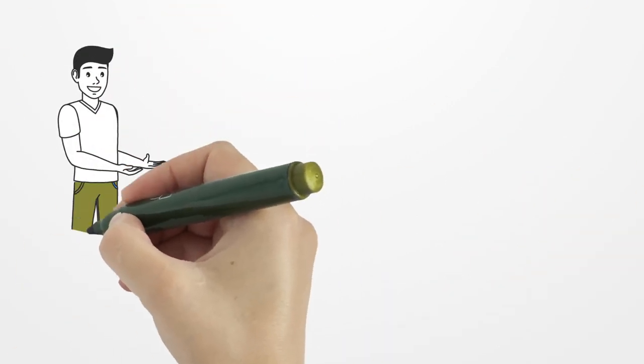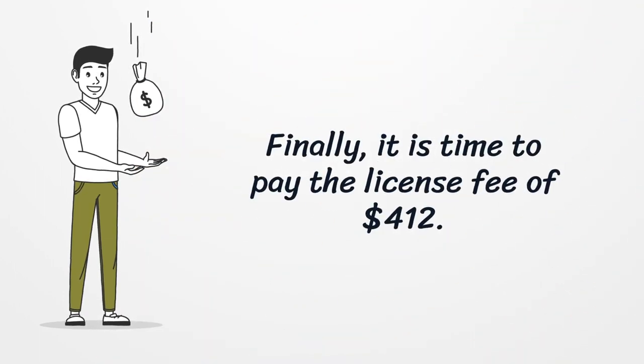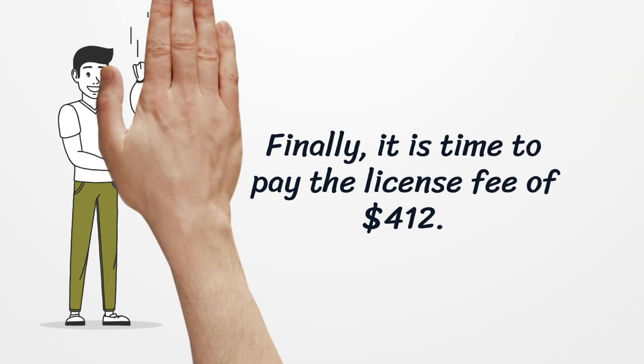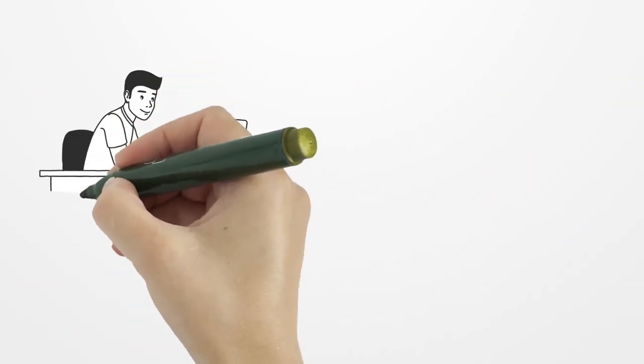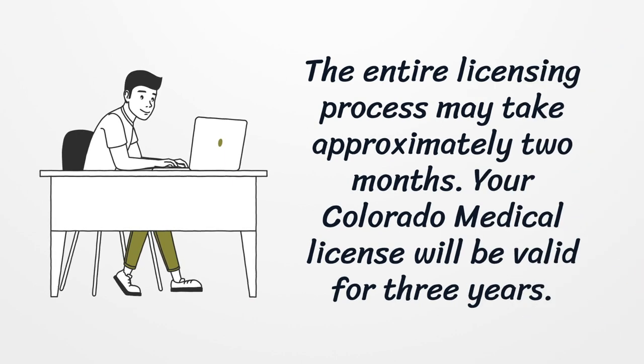Finally, it is time to pay the license fee of $412. The entire licensing process may take approximately two months. Your Colorado Medical License will be valid for three years.